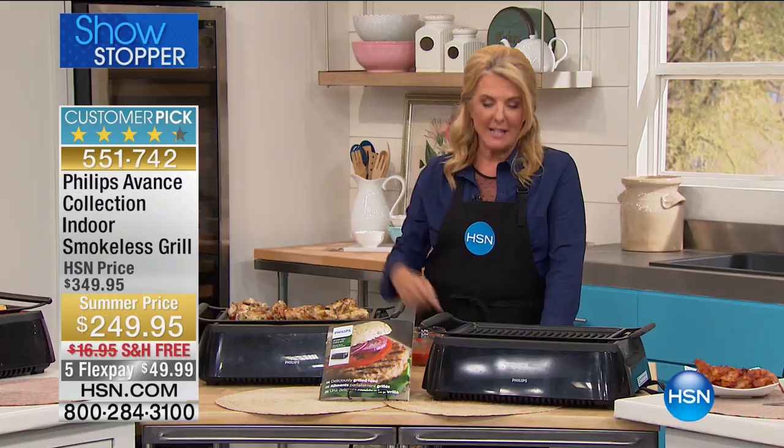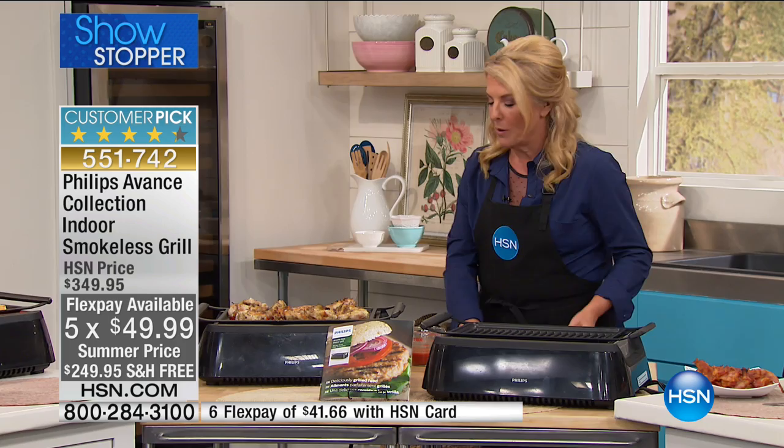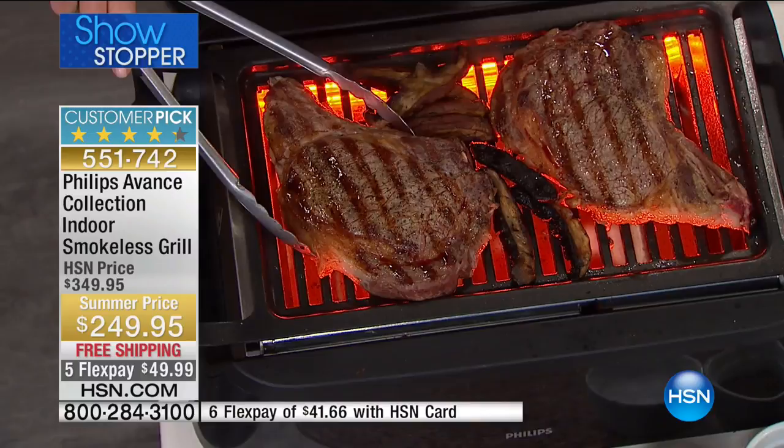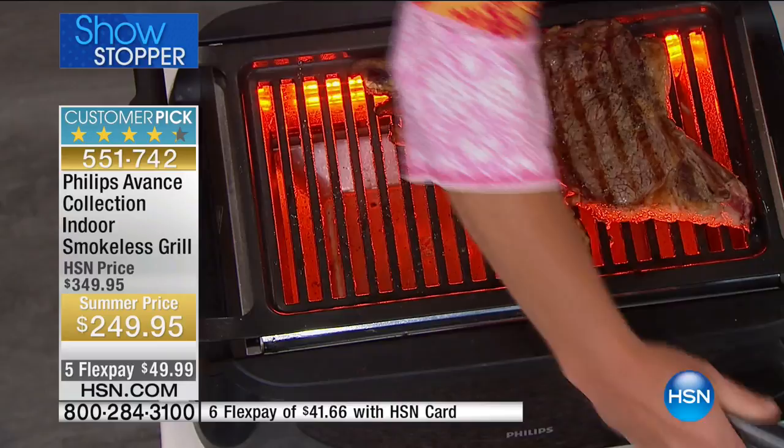Stephanie's going to tell us more about it. I'm excited to have this for you tonight because this is hard to get a hold of. This is the Phillips Indoor Smokeless Infrared Grill and what makes it special is the fact that I am grilling two really big steaks right here in the studio and we are not smoking the place up at all.